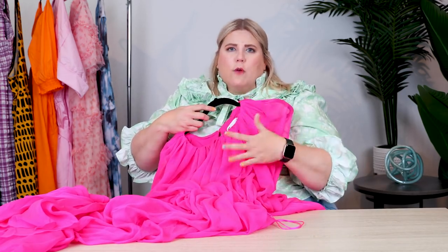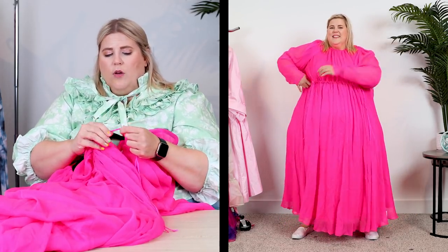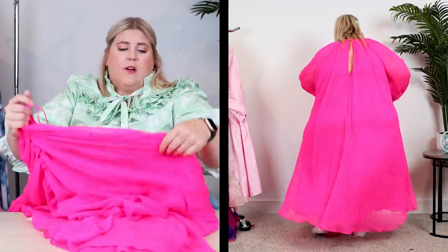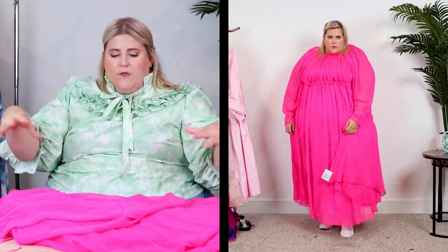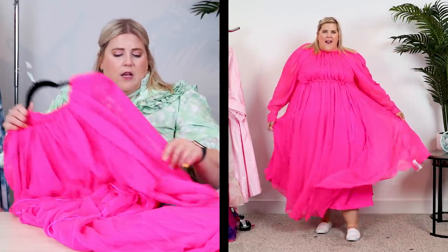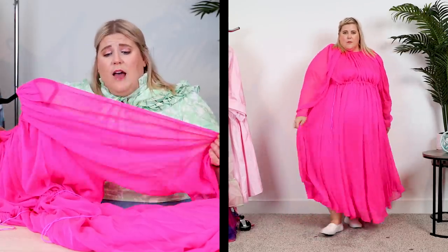Our next dress is from ASOS and it is gauzy and fabulous. It's clearly a romantic fabric — this chiffon-y, flowing, gauzy material — but it also has these sporty details, like these little ripcord drawstrings, one at the waist. The back is open, giving a lot of room, and you accentuate under the bust with this ripcord. It's a really interesting, unique dress. It has longer sleeves for breathability while still having coverage. And it's neon pink — when I enter a room, I want you to know.